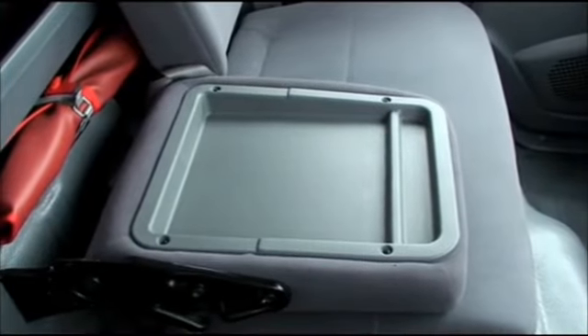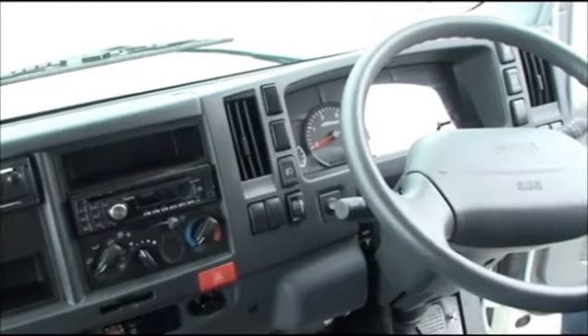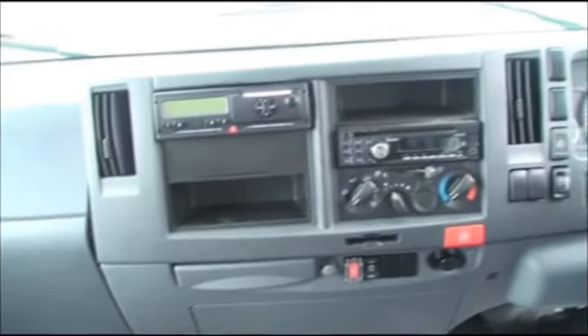Inside, the N75 feels spacious with an array of usable storage bins dotted around the cabin. The switchgear lacks the quality feel of the DAF LF or Mercedes Atego, but the Isuzu redeems itself in terms of safety with driver and passenger airbags as standard.